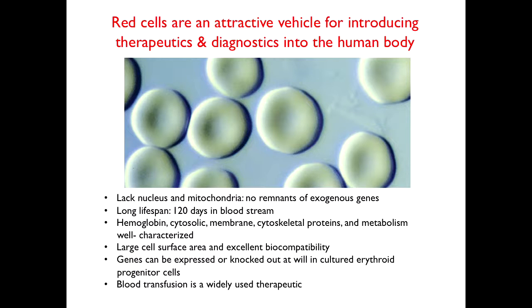Red cells are very well characterized. They have a large surface area — they're biconcave discs — and excellent biocompatibility. They live for many weeks in the human body. Also, blood transfusion is widely accepted. If you tell someone they're going to get gene-modified cells, they might be very disturbed. But if you tell them they're going to get modified red cells, that's fine. This is what we hope.